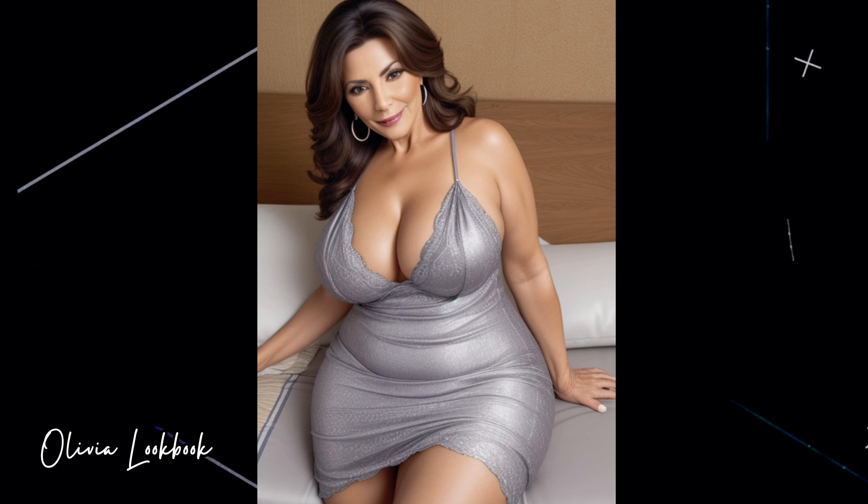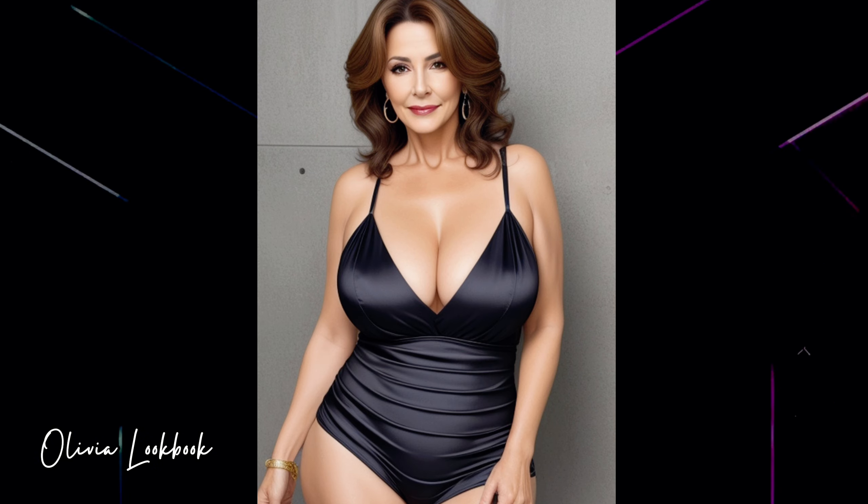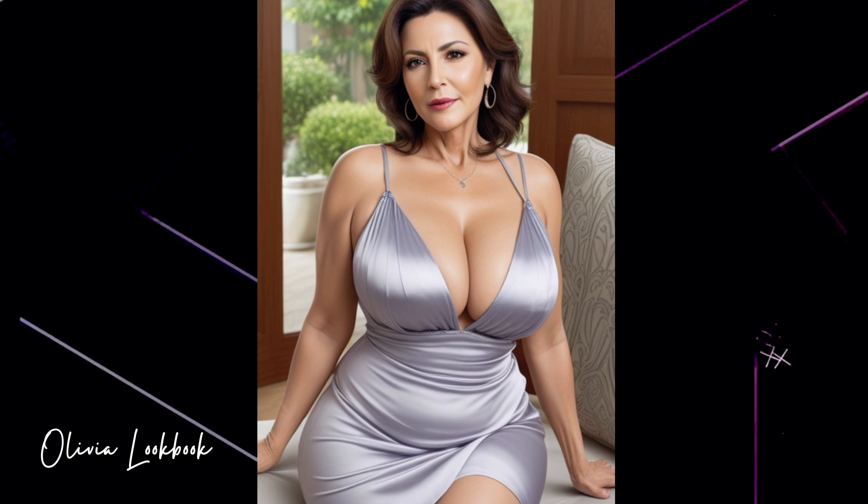Opt for a bodycon dress in a high-quality fabric that feels comfortable and provides a flattering fit. Fabrics with a bit of stretch, like a blend of spandex and cotton or a thick viscose, help to smooth your silhouette while allowing you freedom to move.